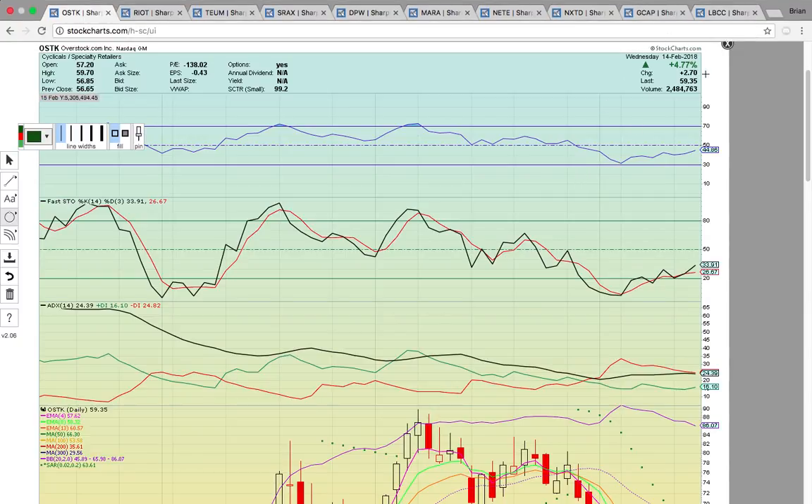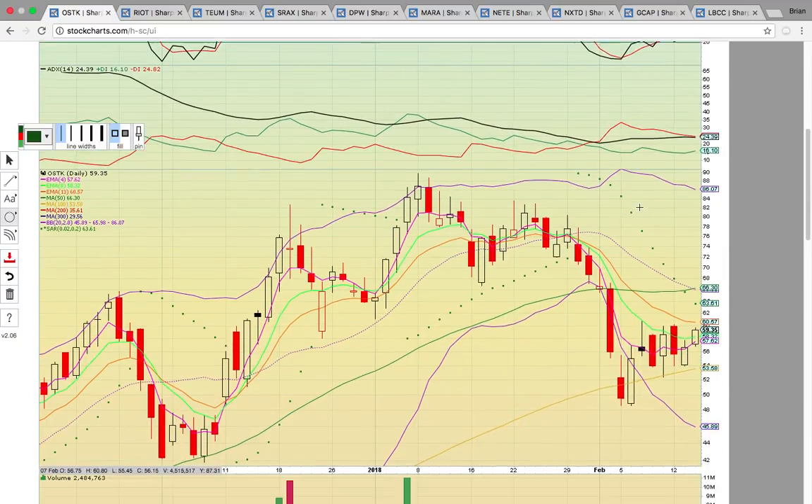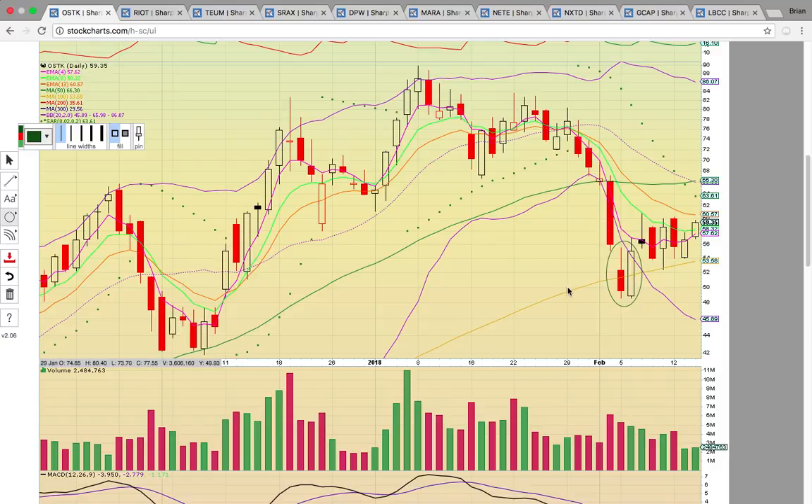As you can see here, it closed up 4% today. It also trades options and has been a really good options trade if you can be on the right side. Notice it came down on the big pullback and hit that 100-day simple moving average — that's the gold line at 53.58 — and notice how it's been holding. Today there was a very bullish development: the close above the lime line, which is EMA 8 currently at 58.32. That close above is signaling more upside potential.